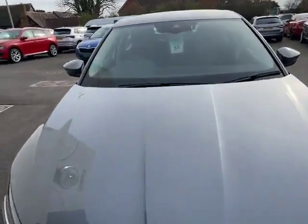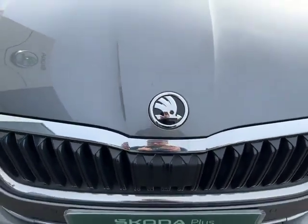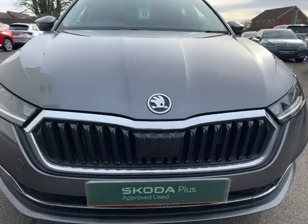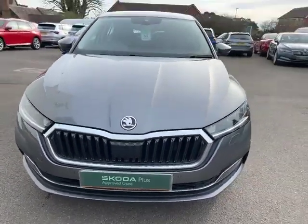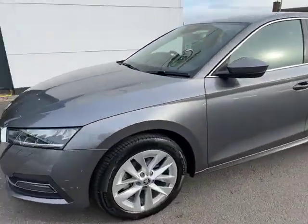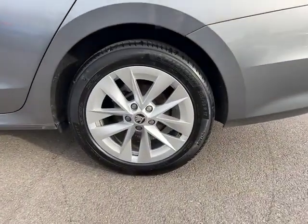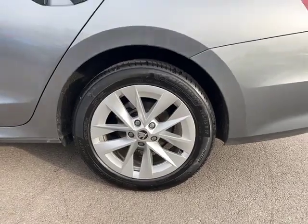As you can see from the front of the vehicle, it features beautiful graphite grey paintwork with classic Skoda badging and your contrast grille. Now, this car does feature front and rear sensors, and as we come round to the side, you can see you've got your beautiful 17-inch alloy wheels.